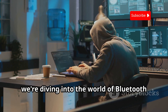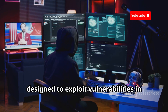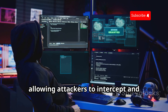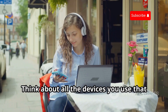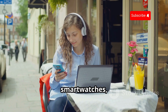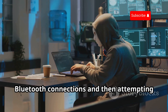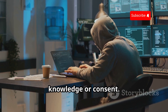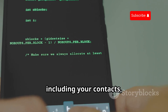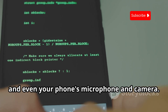Next up, we're diving into the world of Bluetooth hacking with a device called BlueSniff. This little gadget is specifically designed to exploit vulnerabilities in Bluetooth connections, allowing attackers to intercept and eavesdrop on your private conversations. Think about all the devices you use that rely on Bluetooth — wireless headphones, speakers, smartwatches, even your car. BlueSniff works by scanning for active Bluetooth connections and then attempting to pair with those devices without your knowledge or consent. Once paired, it can access all sorts of information, including your contacts, call logs, text messages, and even your phone's microphone and camera.